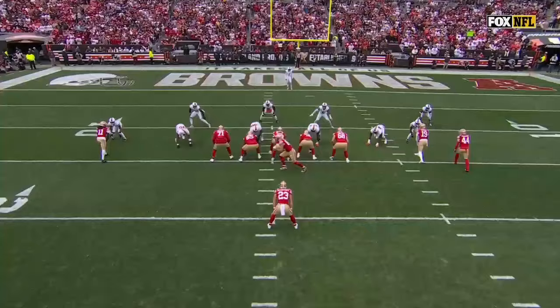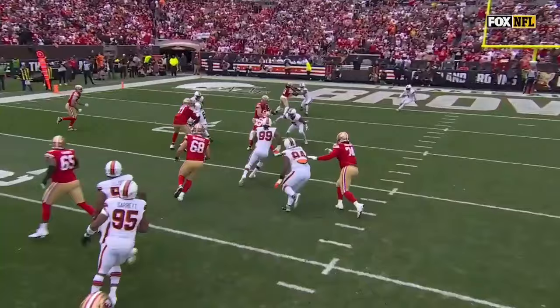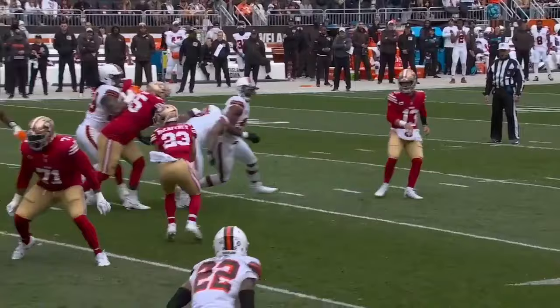He comes up the field, thinks he's taken on McCaffrey, and then a little shovel pass screen. Great play design there by Bill. 7-0, they're up.